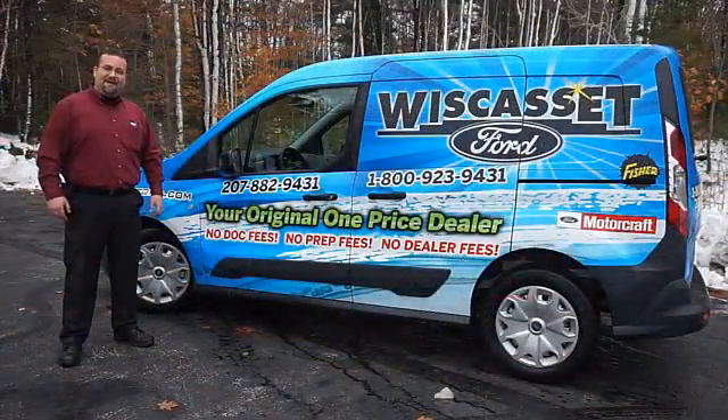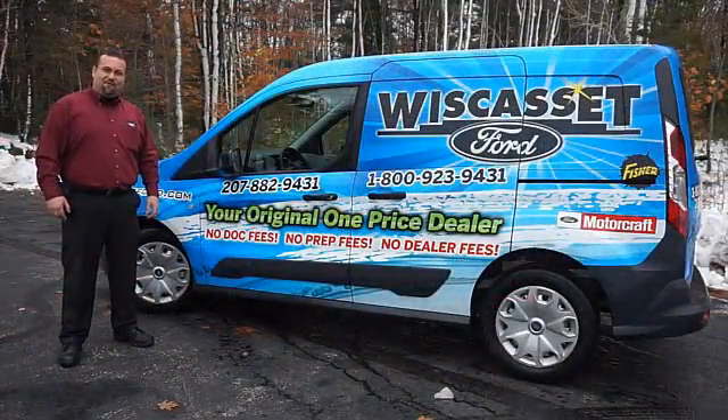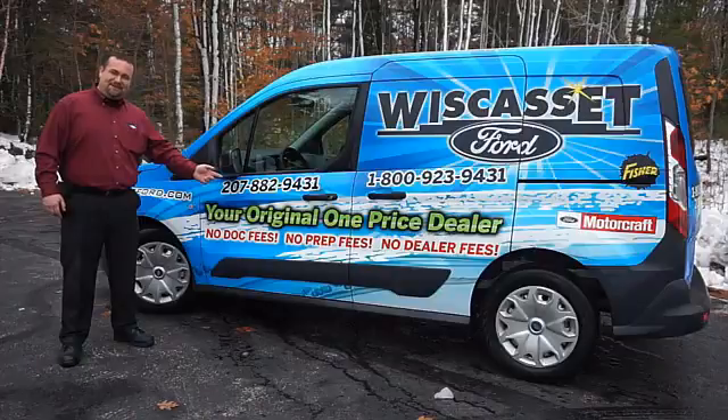Thank you for shopping our online inventory at Wiscasset Ford — Means Original, One Price Dealer.